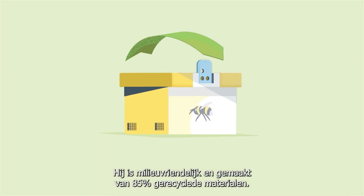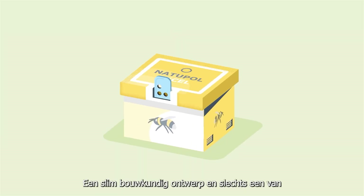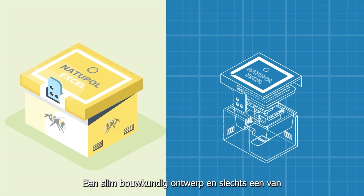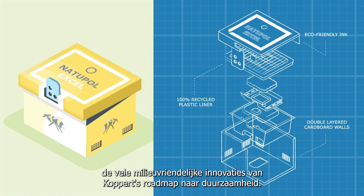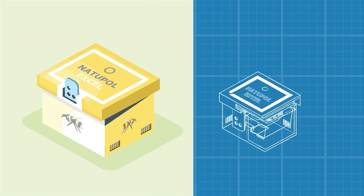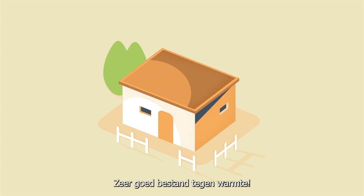It is eco-friendly and made of 85% recycled materials. It is a smart architectural design and is just one of the many eco-friendly innovations that comes from Copper's roadmap on sustainability. It is cleverly built, just as the houses in this hot area. Very heat resistant.